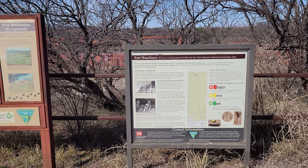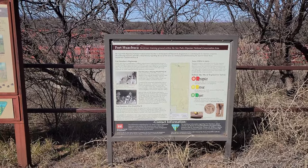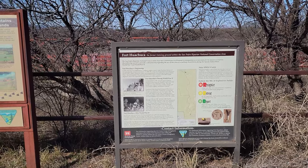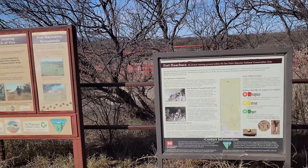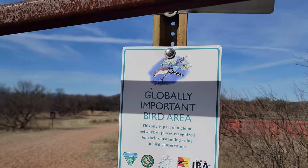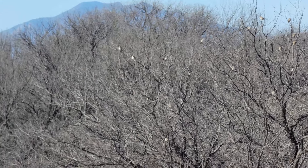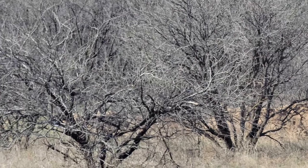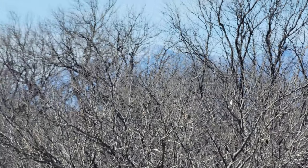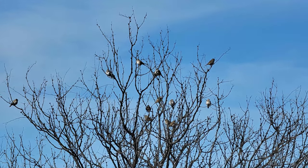So it looks like this is a San Pedro Riparian National Conservation Area. It looks like they've got some munitions in the area and you need to be wise about what they look like and the dangers of them. Wow, this could be an explosive trail for you. Globally important bird area - you can hear them. There's lots of them in there. Look at all those birds in that tree - a lot of them in here. World-class birding area, but I don't see any birding people here. This place is deserted - it's just got us. We'll take it.